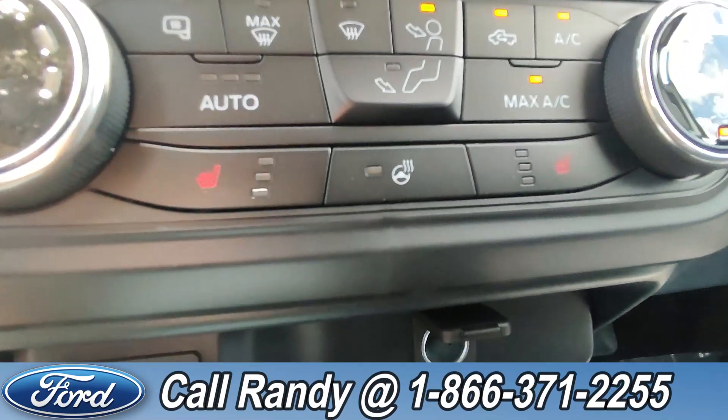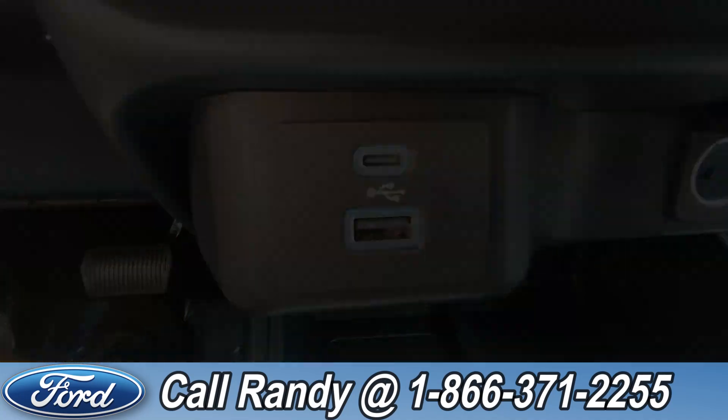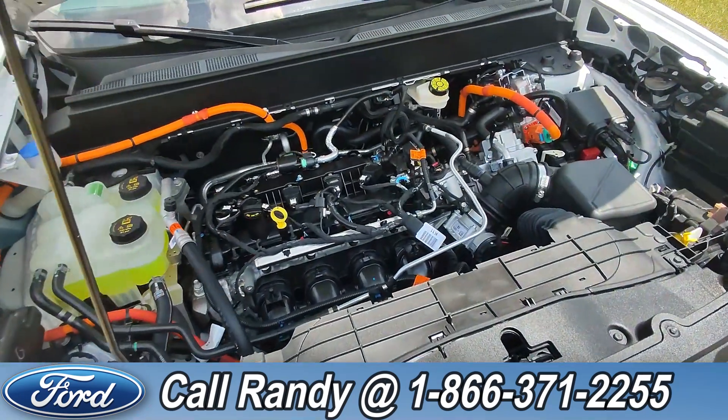Going down here, you have heated seats on both sides, as well as a heated steering wheel, a USB-C port, and a USB port. And under the hood, it has a 2.5-liter i4 engine.